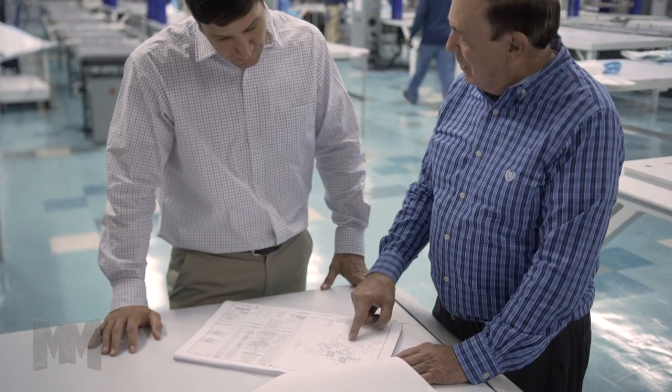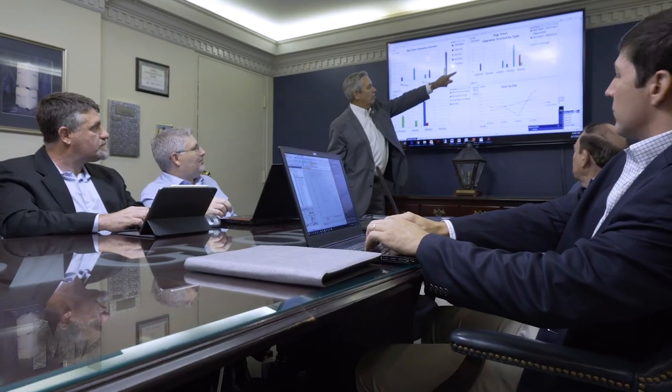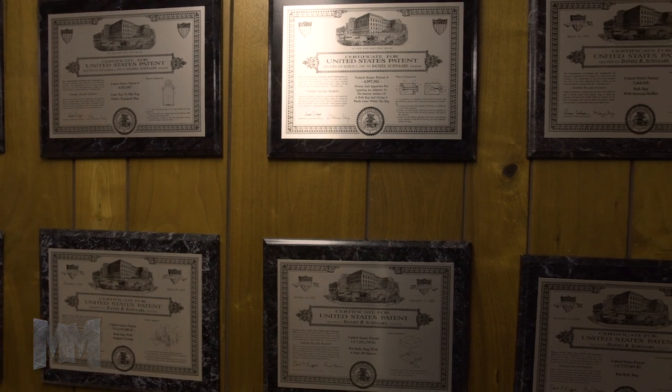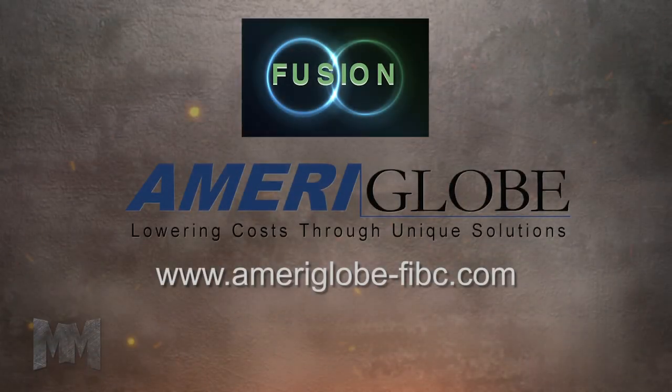In addition to this technology revolutionizing the industrial bag industry, Fusion was awarded internationally as one of the 100 most technologically significant new products of 2017. Come see why at Ameriglobe-Fibc.com. This is John Criswell for Manufacturing Marvels.